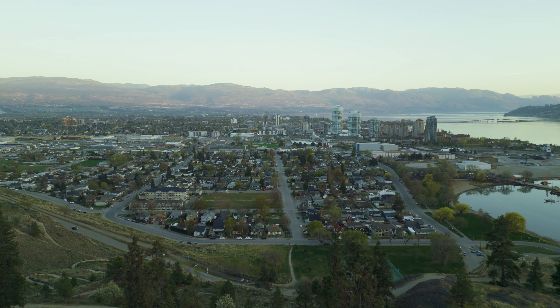Here we are at the east end of Bernard, just showing off the history — this house was built in 1910. At the end of Bernard Road is where the Kelowna Golf and Country Club first started back in 1920. It's a beautiful little drive between downtown and the golf course.